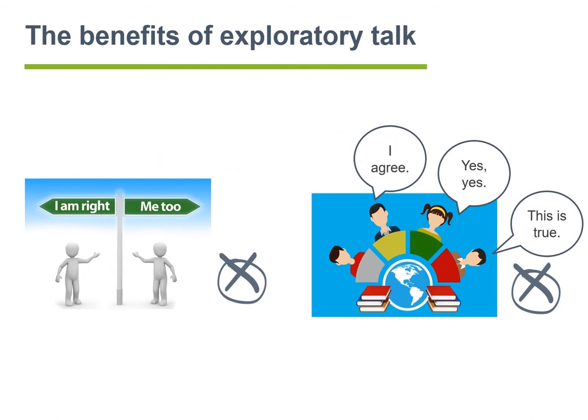In group talk, three types of talk can be present, of which exploratory talk is one, and the most desirable one. Disputational talk — here on the left — is the 'yes it is, no it isn't' type of talk, with very little agreement, everyone just stating their own opinions and little space for constructive dialogue.